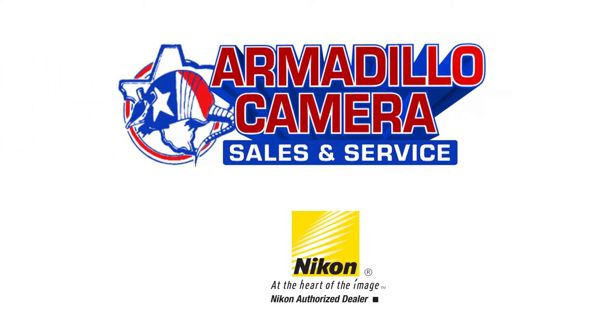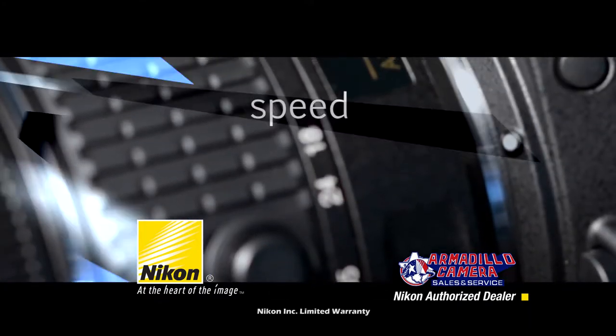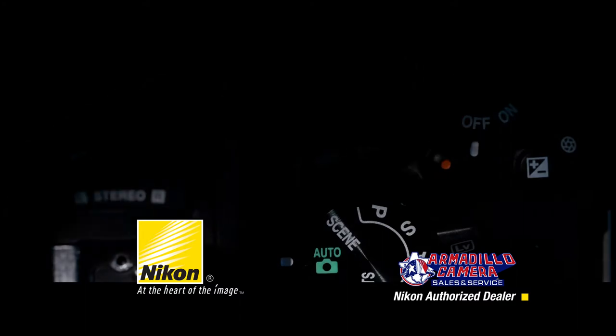If photography is your passion, then come to Armadillo Camera and get the Nikon D5600. Enjoy speed, precision, and high performance at every step.